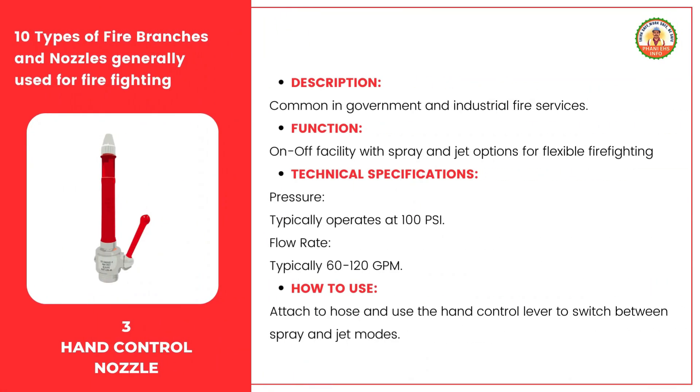The hand control nozzle is commonly used in government and industrial fire services due to its versatility and ease of use. It features an on-off facility and provides both spray and jet options, offering flexibility for different firefighting needs. It operates at a pressure of 100 psi, with a flow rate typically ranging from 60 to 120 gallons per minute. To use it, attach it securely to the hose ensuring there are no leaks, then use the hand control lever to switch between spray and jet modes depending on the situation.